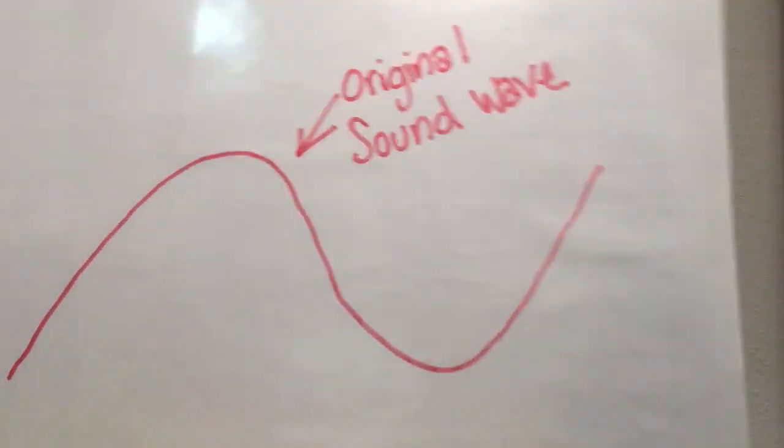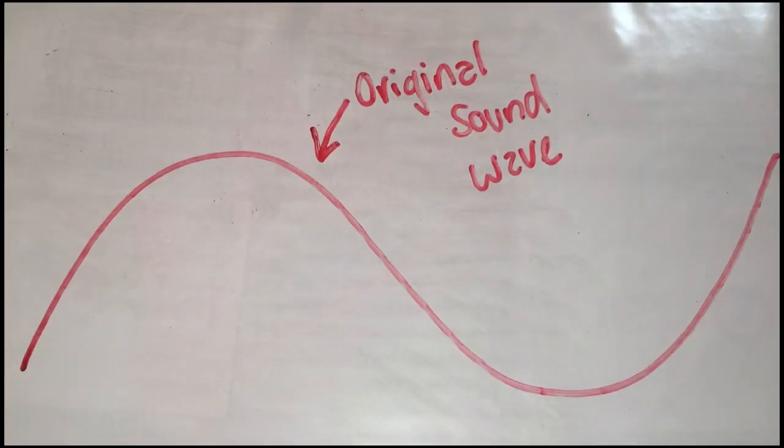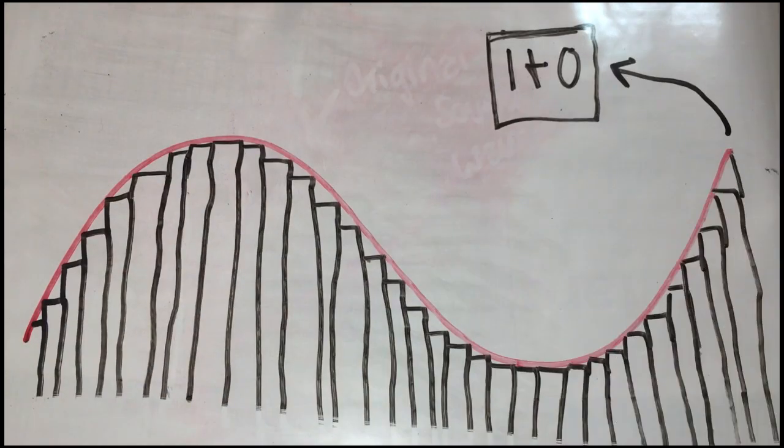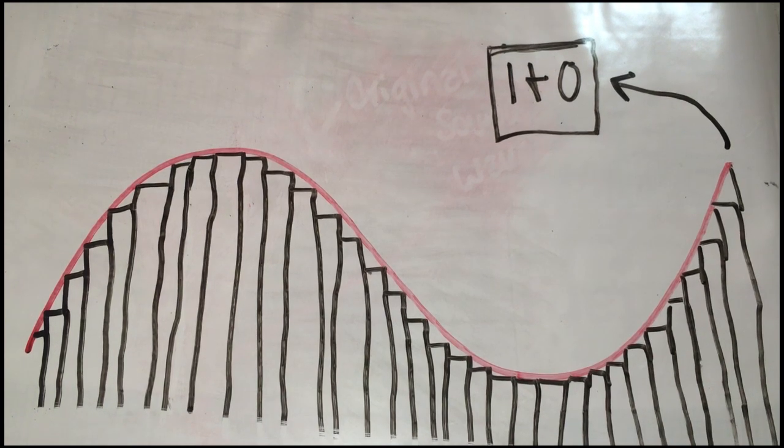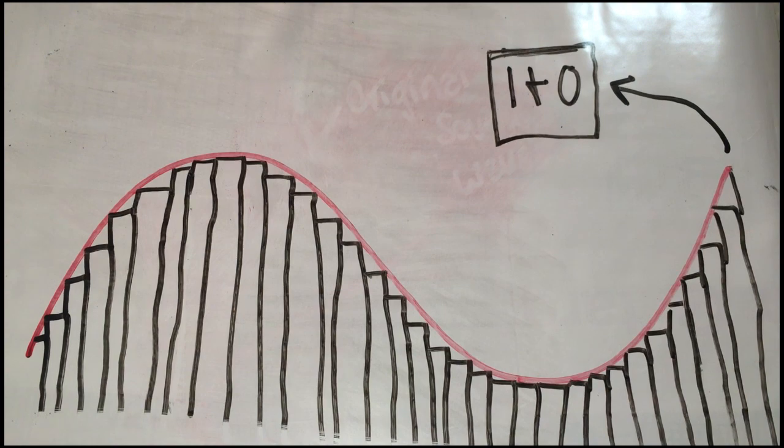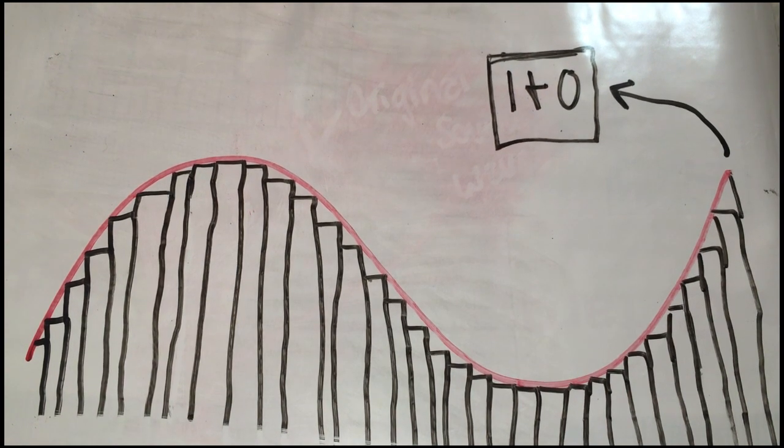But what is analog? Let's take this original sound wave. This original sound wave represents the music you would hear out of your headphones. Our digital devices, such as our phones, play the sound of our favorite tunes by converting the notes to ones and zeros. These ones and zeros can be represented as rectangles in comparison to the original sound wave.